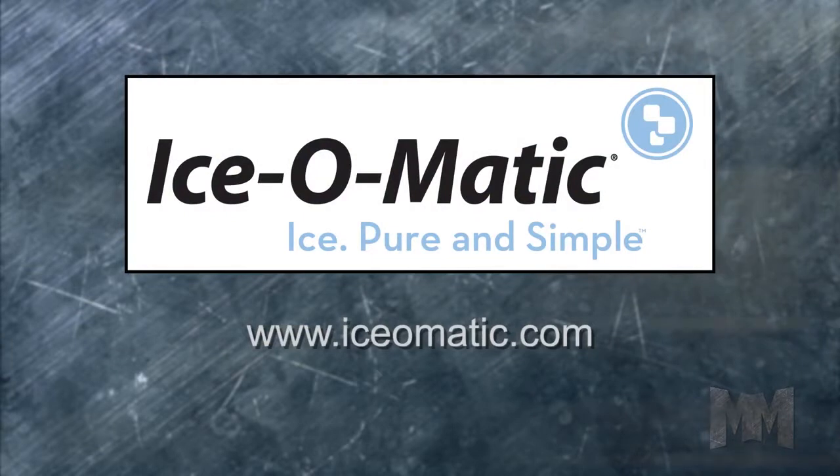For ice, pure and simple, visit their website at Ice-O-Matic.com.